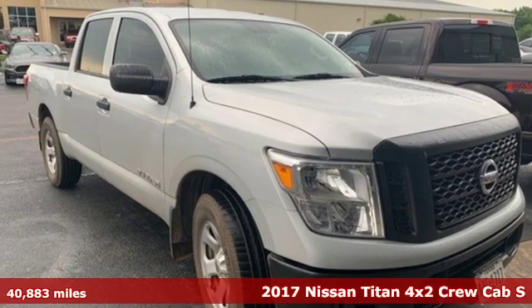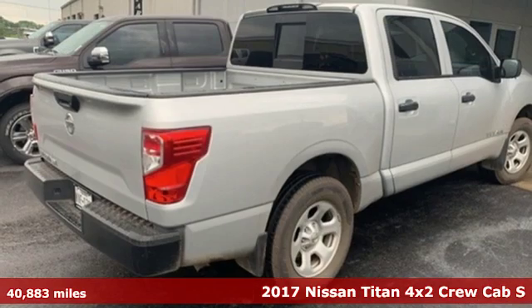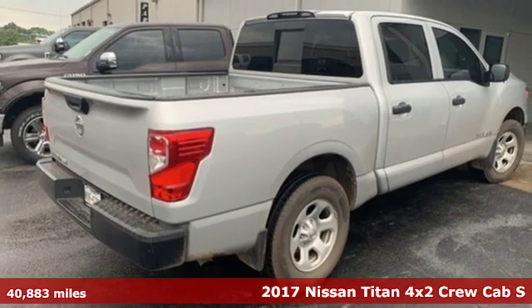It's a 2017 Nissan Titan. Nissan, built for the human race.